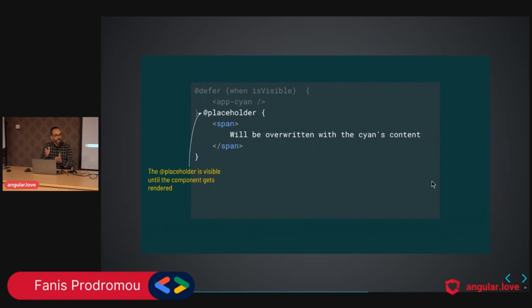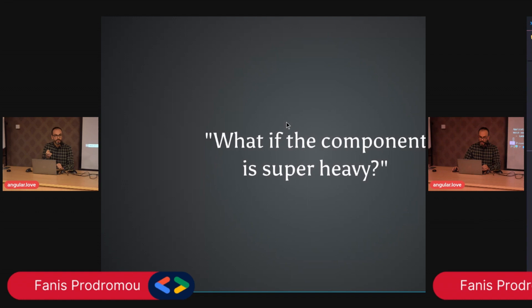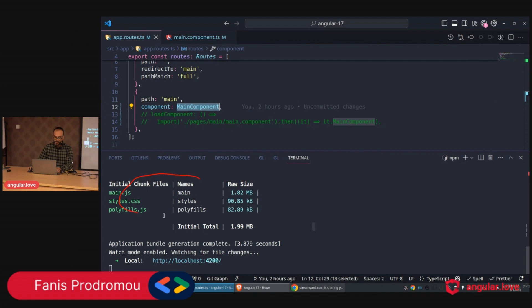It's very important to have a nice user experience, and while the user is waiting for something to happen, perhaps we can have a placeholder. What if the component is super heavy? We won't have a nice experience. Or what if the user has a slow connection? Wouldn't it be much better to control that even more and prefetch something for the user? We have this main component here, and specifically it's 1.82, which is the size of main.js — and we said previously that we have to improve that.